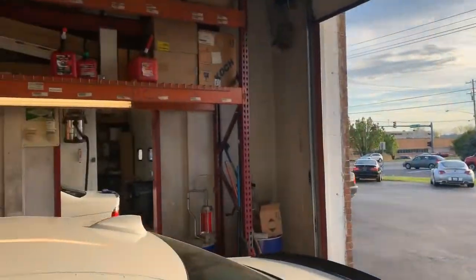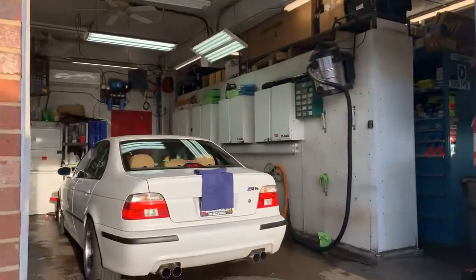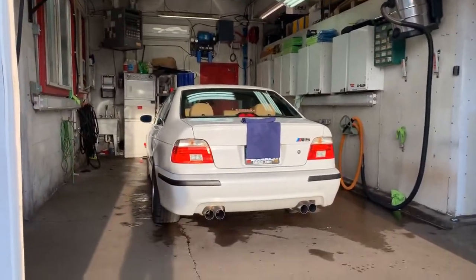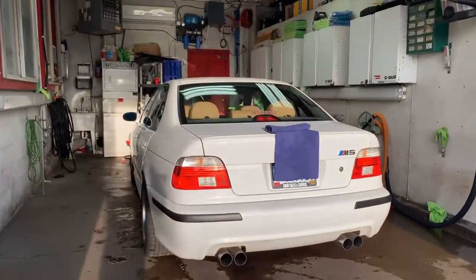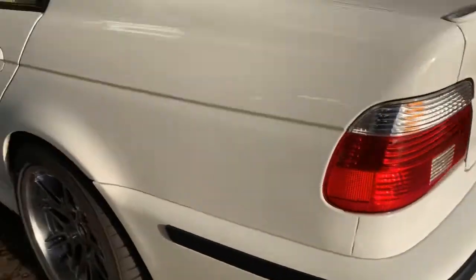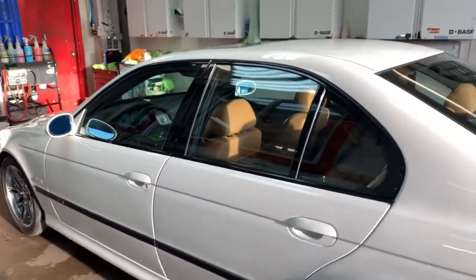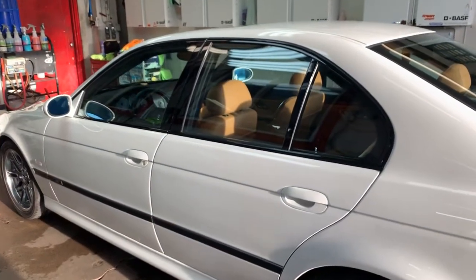Next door here we have another Alpine White E39 M5, which you simply don't see very many of. This is a local customer car — we sold it a couple years ago. White on caramel, 2003 model. Added some Dynan in the future for the local owners who have bought quite a few cars from us over the years. Appreciate that, Mr. Kent.